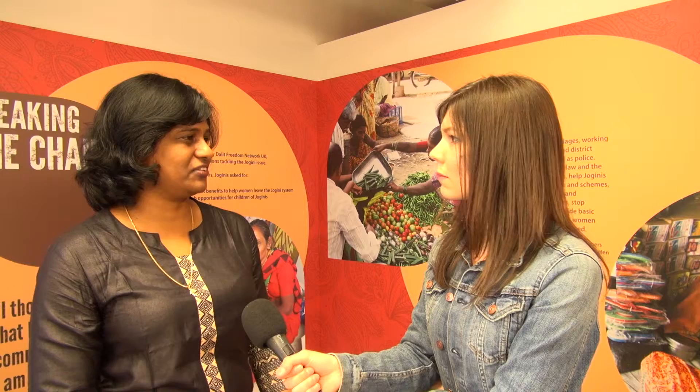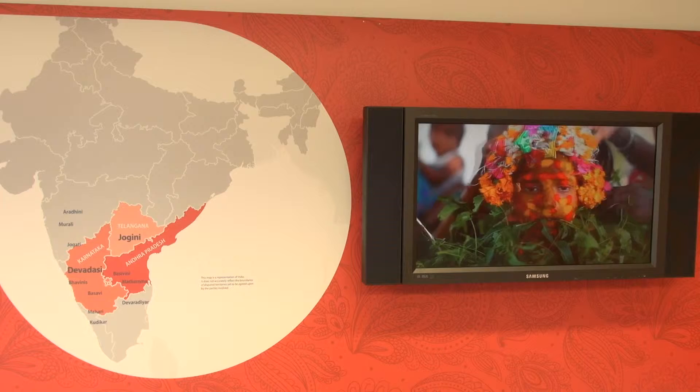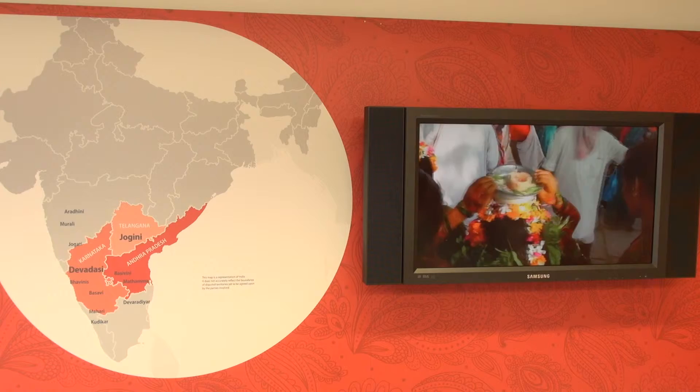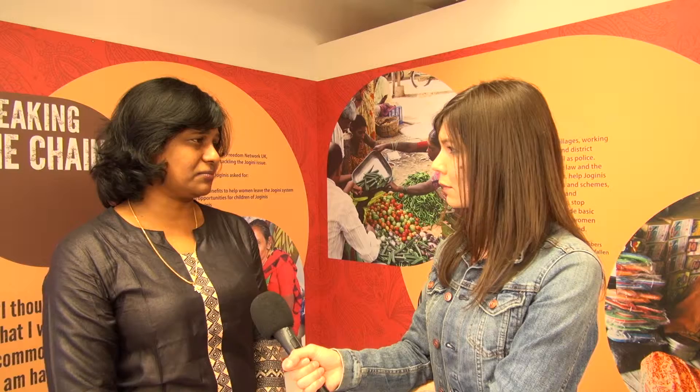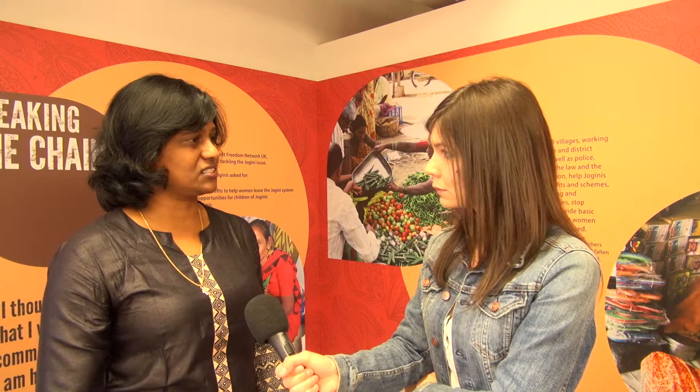It's a superstitious belief that people there think they're doing a noble thing, so they keep pushing vulnerable women to dedicate their daughters again and again. The good thing is the government recognizes the problem. We're working alongside the government, using lawyers, working with the police and with the joginis themselves to highlight the illegality of the dedication system, and we're seeing breakthroughs and hopefully will bring an end to this practice.